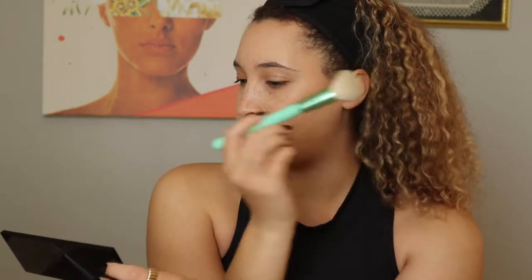I feel like it kind of does the job of both blush and bronzer, especially in this shade. You can definitely start soft — it's a sheer formula, but it definitely builds up after a while.